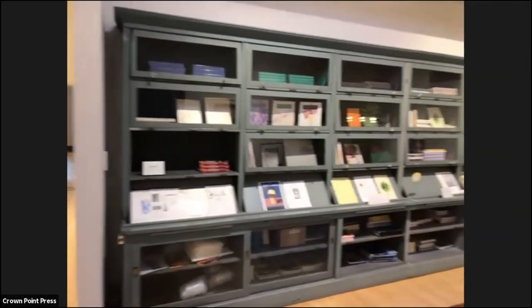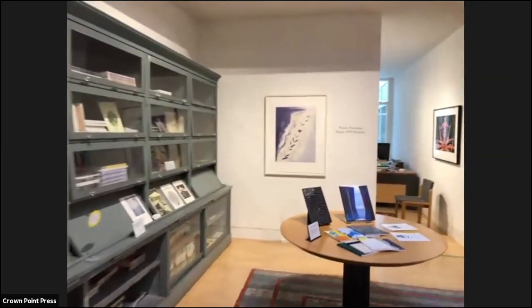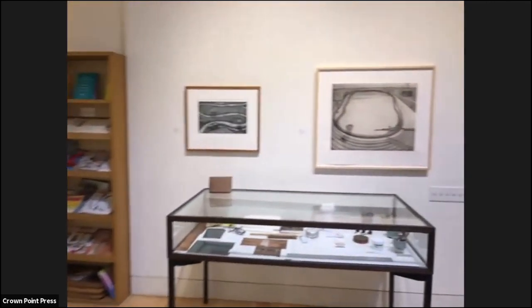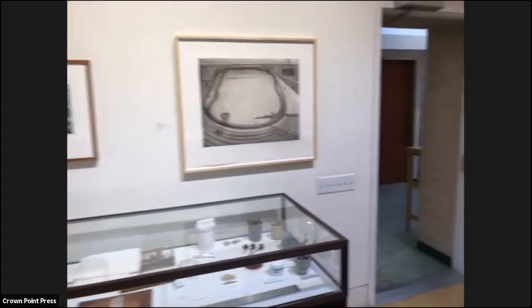Hello, welcome to our visit with Crown Point Press in San Francisco. I'm Jenny Gibbs, Executive Director of the IFPDA and the IFPDA Foundation. This program is one of a series of six visits we're making to some of the fine art print publishers of the IFPDA as part of our print month programming.